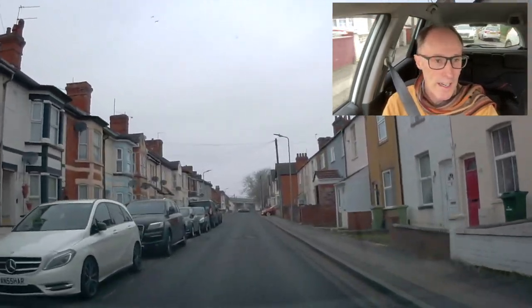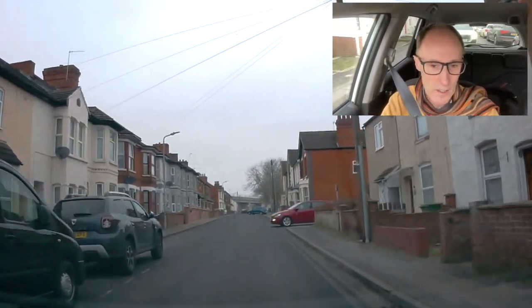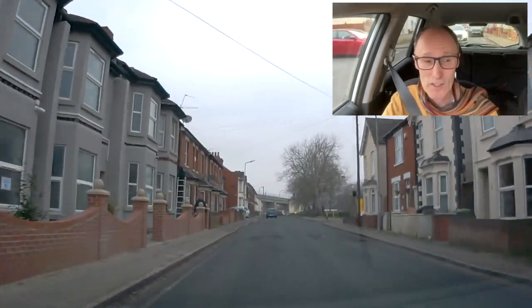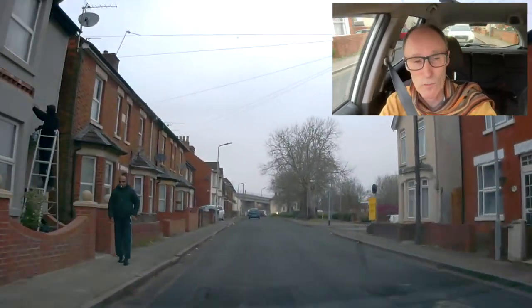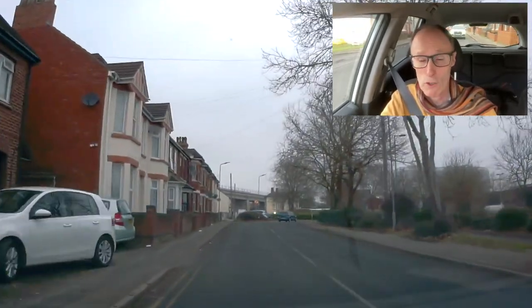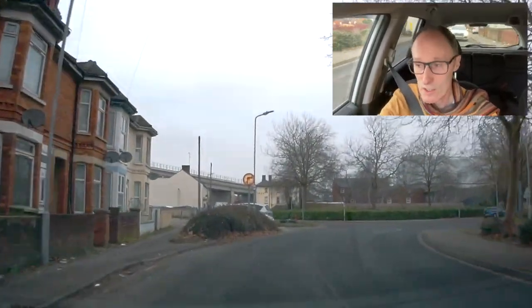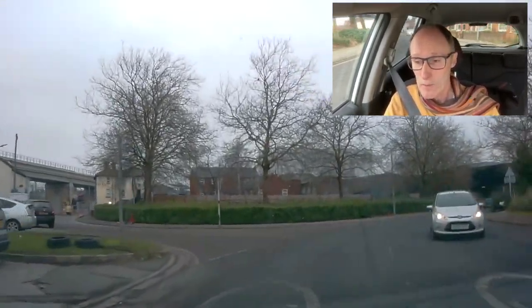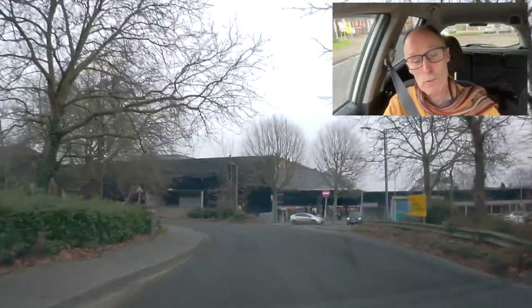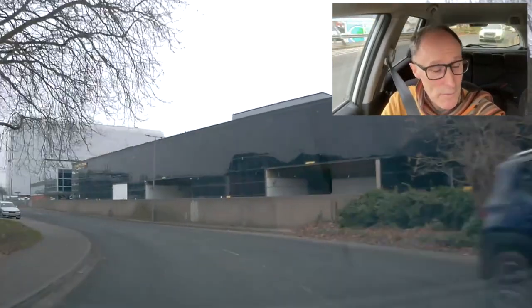Now, if that blue car had waited further up the road it would have been a lot easier, because there's no space for two cars. When you do commit yourself you've got to make sure you've got the space. The blue car went on the pavement because he realised there was no space — he'd gone a bit too far and should have waited. These are the things you'll come across all the time: look — can you get through safely? If you can, great; if you can't, you should be giving way. I gave way at the bottom of the hill initially, then pulled forward to the middle where there was space, then gave way again.